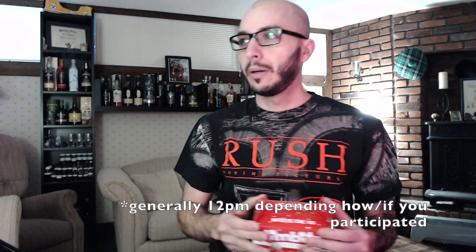Hey guys, welcome back to Cast Strength. This is Vito's Corner and it's still dry week — this is the last full day. It's day number six; tomorrow is Tuesday and dry week ends at 12 p.m. that day.